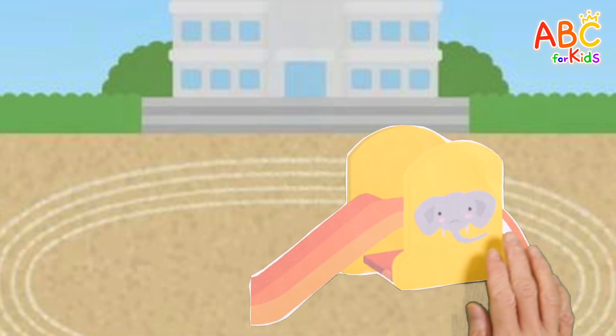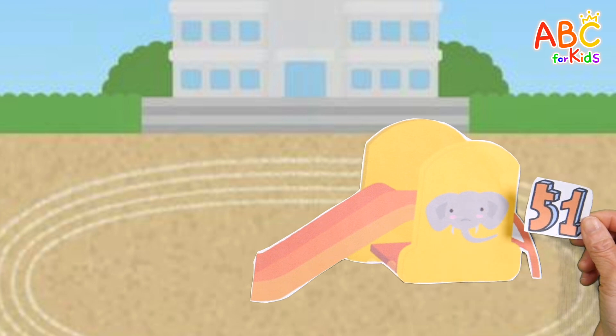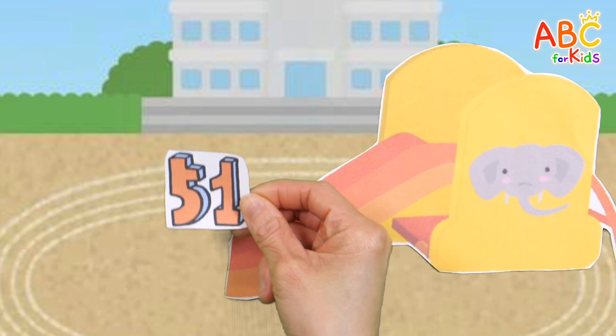This is a fun slide! Shall we read the numbers on the slide? The slide is fun!